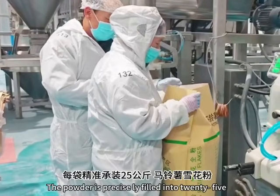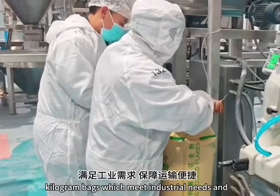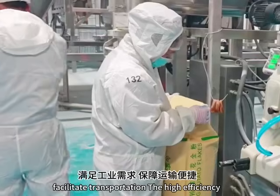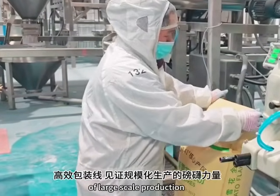The powder is precisely filled into 25-kilogram bags, which meet industrial needs and facilitate transportation. The high-efficiency packaging line demonstrates the power of large-scale production.